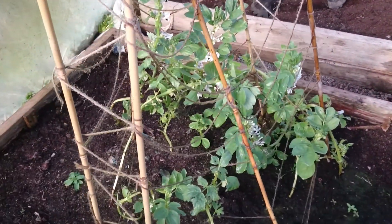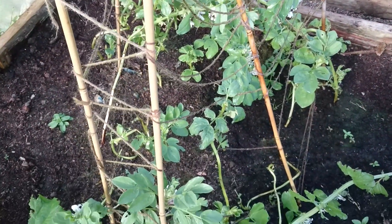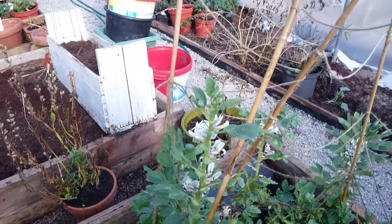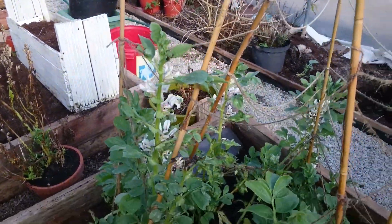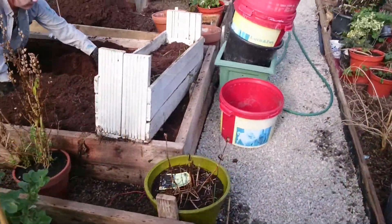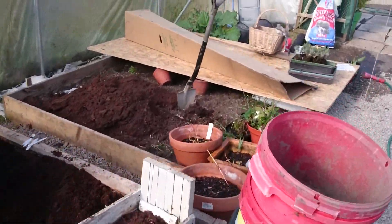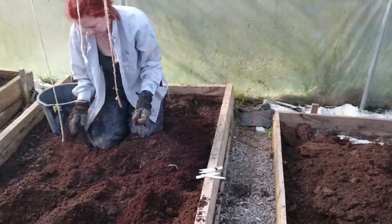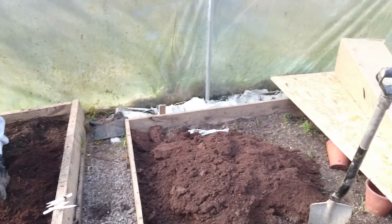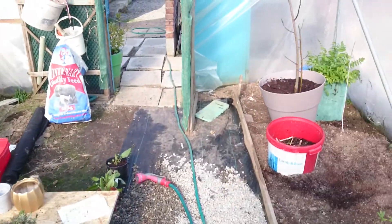The broad beans which we popped in back in December last year are again flowering, so hopefully you'll be seeing some bean pods in the not too distant future. We've been working hard and we're preparing the beds as we speak — we're just coming out of autumn and winter and it's now time to really crack on.